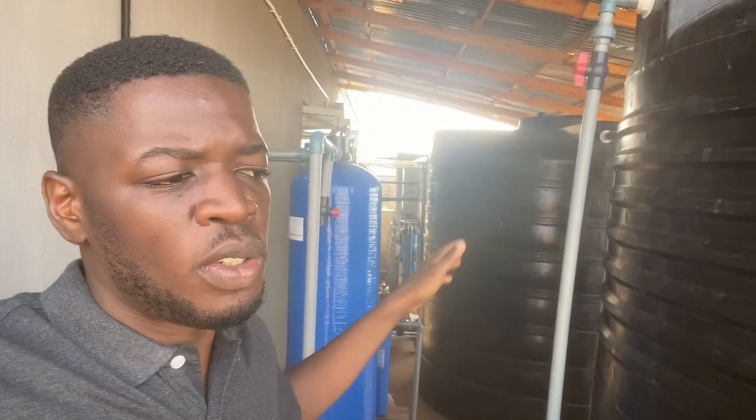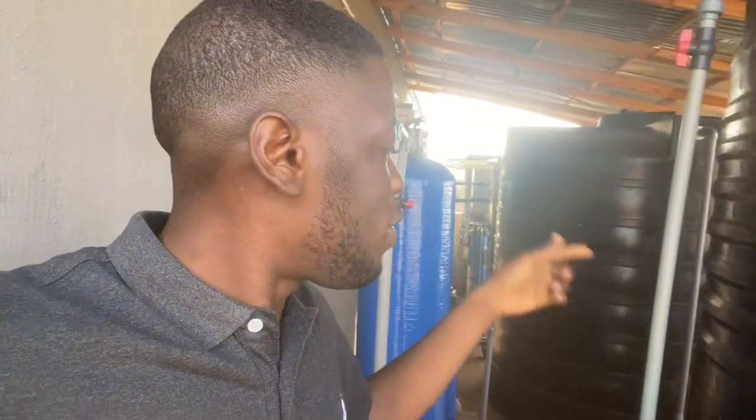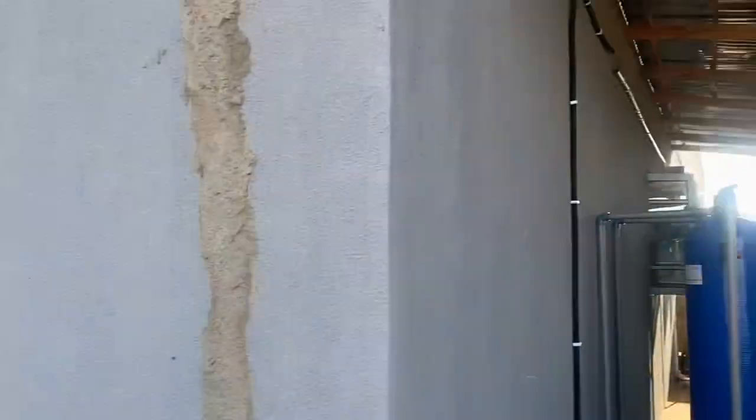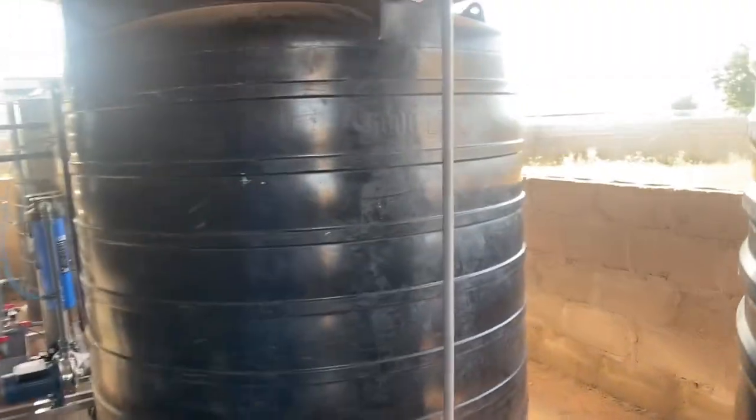This water treatment section is behind the factory. With this setup installed, there are 5,000-liter tanks — that's for the semi-treated and fully treated water. This is the water treatment section.